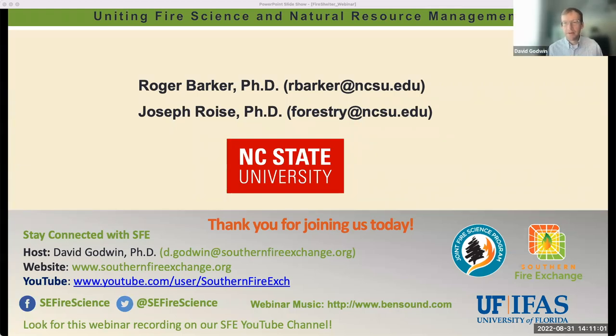Joe's closing thoughts: as researchers, the goal was to figure out what types of materials go together and how to block heat from getting into a shelter, and there is hope to continue this type of research. There is always room to make a better shelter to protect firefighters. David thanked both speakers and noted the great turnout, recognizing the value of the work for everyone who carries a fire shelter or knows someone who does.